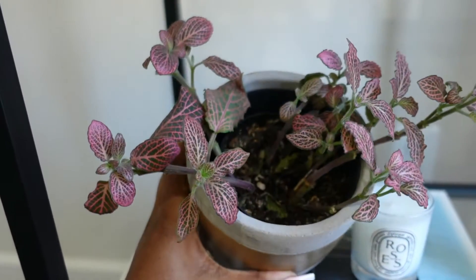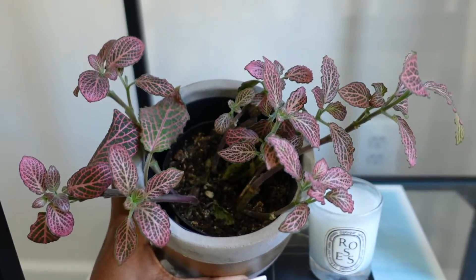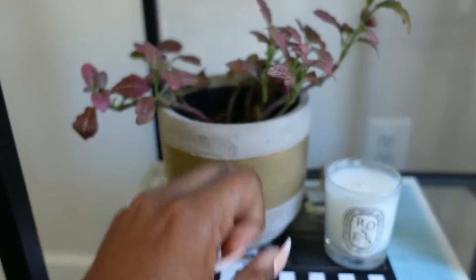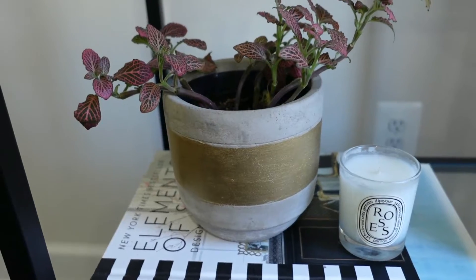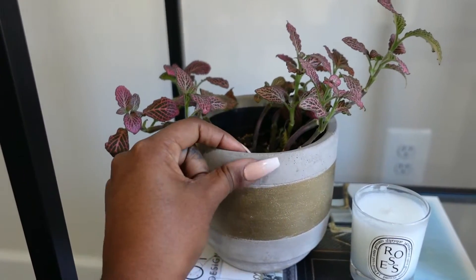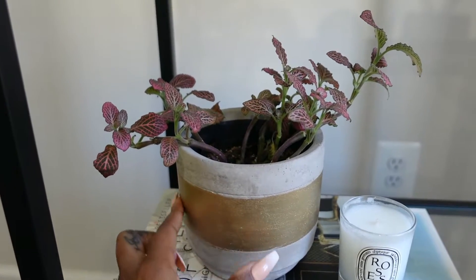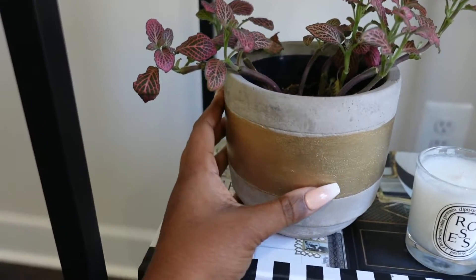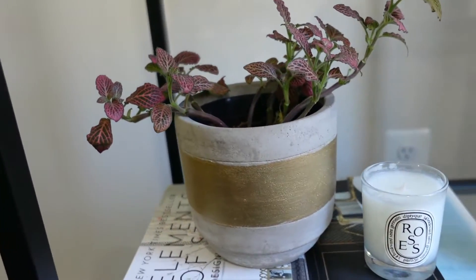It was really small when I first got it and it actually needs to be repotted — you can see it's growing out of the pot. I probably need to give it a little TLC. This pot is a concrete pot with a gold stripe on it from World Market — I want to say I paid about five dollars for it. She's super cute.